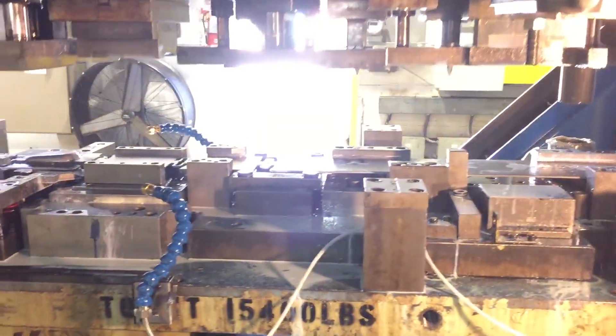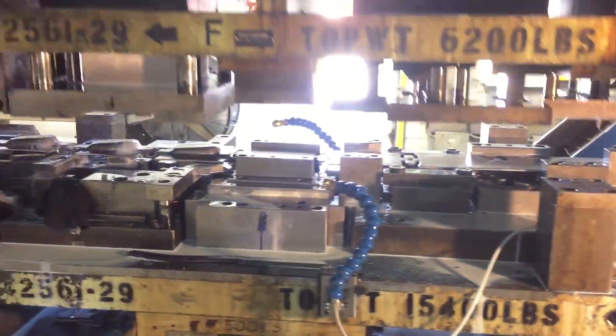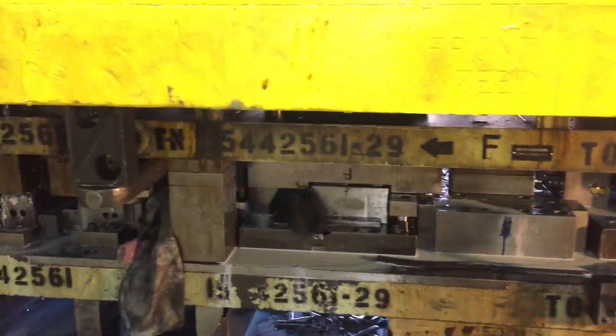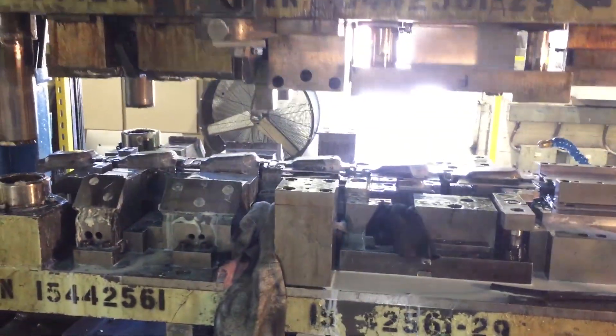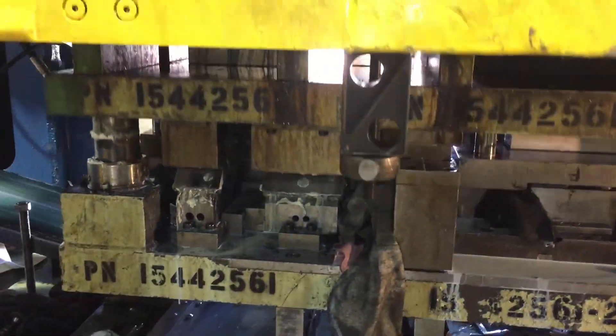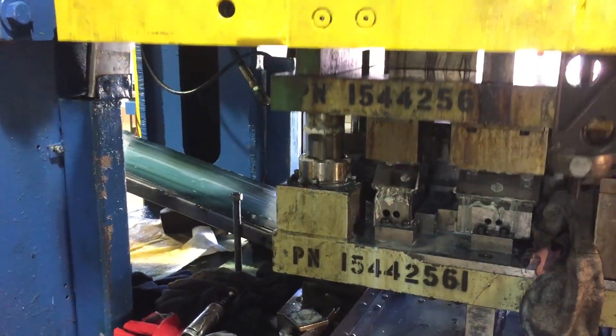It is a 10 stage stamping die that pushes this high strength metal through a number of piercings, bendings, and formings that would take other hand transfer operations four times as long to produce. All of this means a reduced per part cost for our client and a faster delivery time.